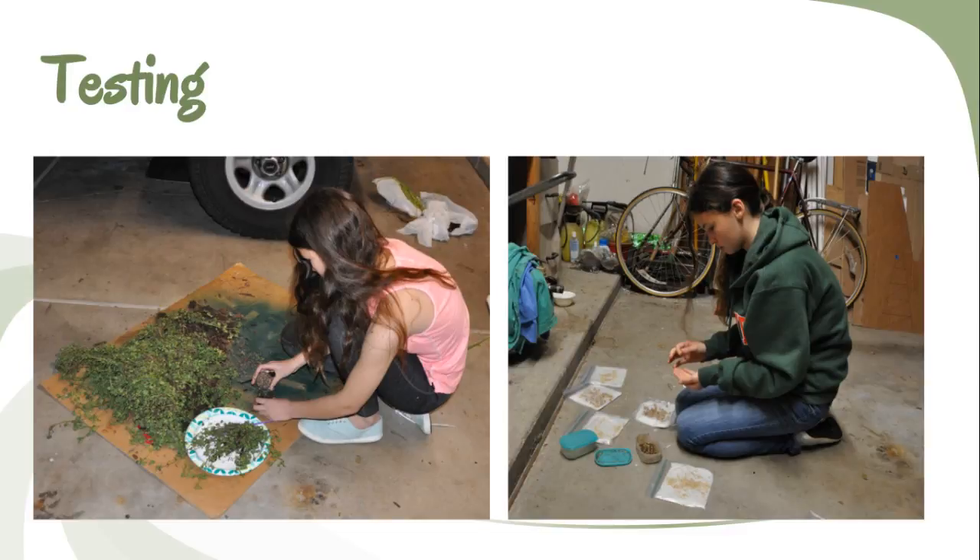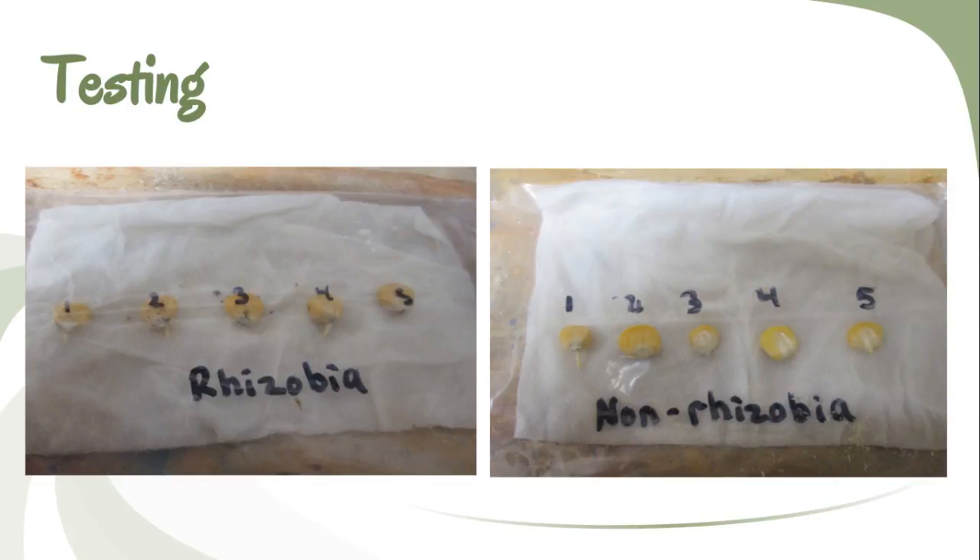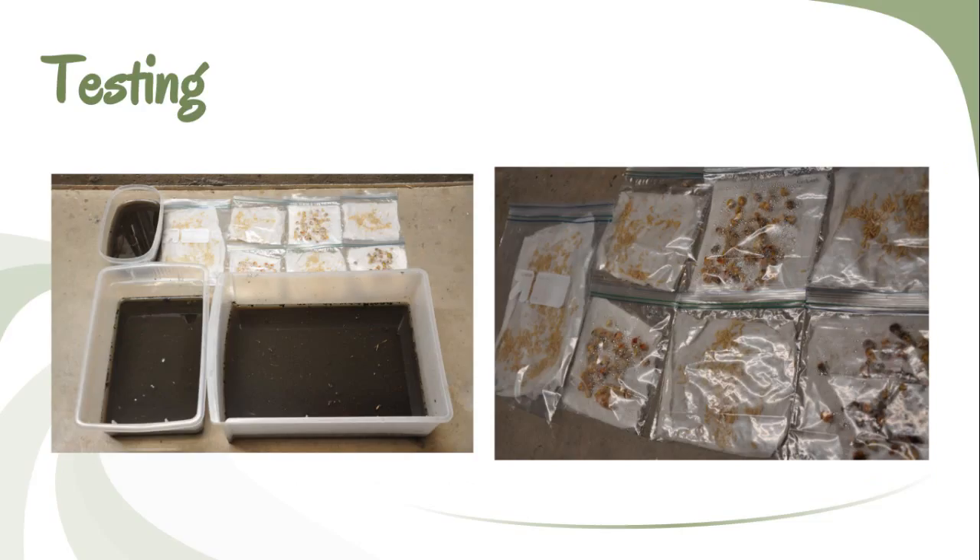I tested 195 total corn seeds — 65 of each being soaked in each solution and in distilled water — and over 5,500 rice seeds as well.